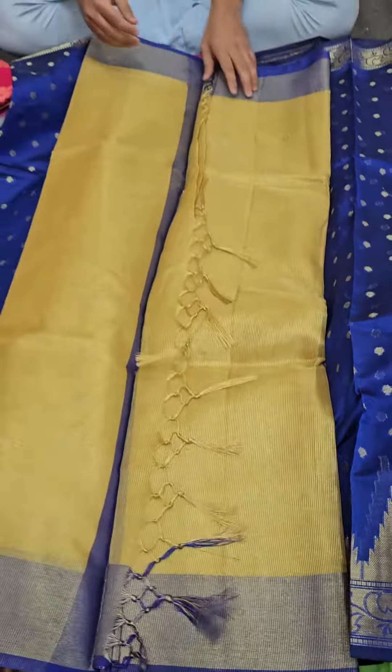Next up we have a sugar check in a gold with blue color combination — one of the most requested patterns of a tissue saree. We have received a lot of requests for this one.